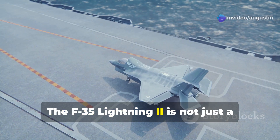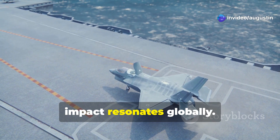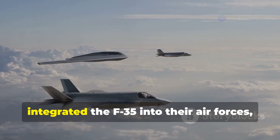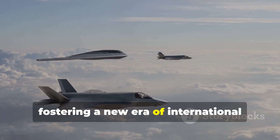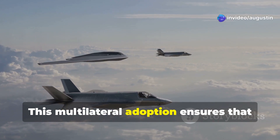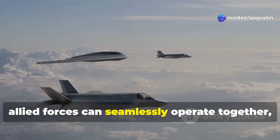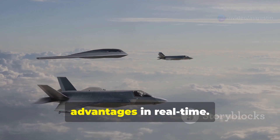The F-35 Lightning II is not just a game-changer for the United States — its impact resonates globally. Over a dozen allied nations have integrated the F-35 into their air forces, fostering a new era of international military cooperation. This multilateral adoption ensures that allied forces can seamlessly operate together, sharing intelligence and tactical advantages in real time.